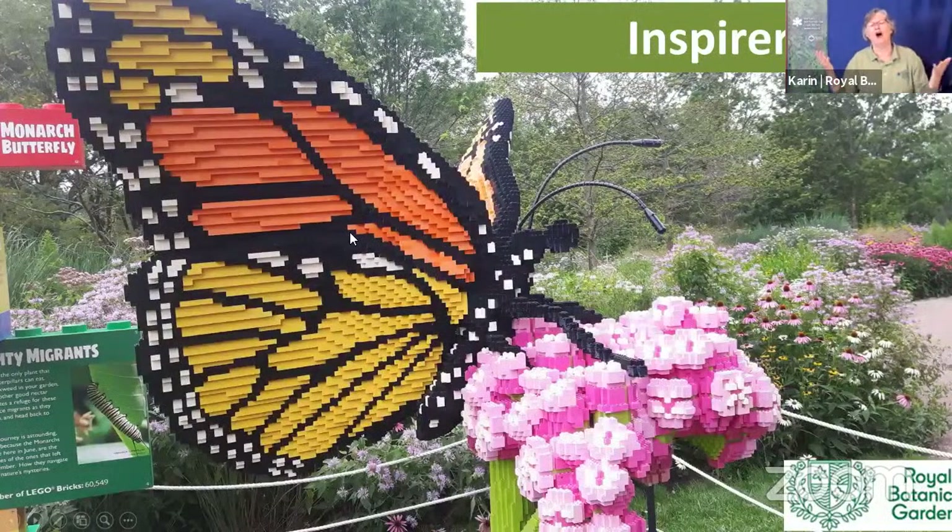They are also inspirers. I can't forget about this wonderful Lego exhibit that we had - the one about the monarch butterfly on the swamp milkweed. If you can see that little label down there, they used over 60,000 Lego blocks to make that beautiful sculpture.